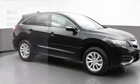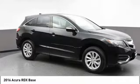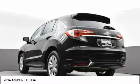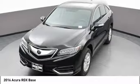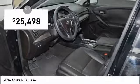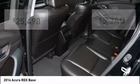Take a ride in this 2016 RDX. Viewed as Acura's answer to BMW's sporty X3, the RDX offers a stylish interior, plenty of sport, and a nice amount of utility, and is priced below $30,000.